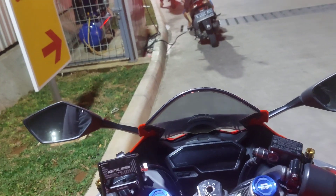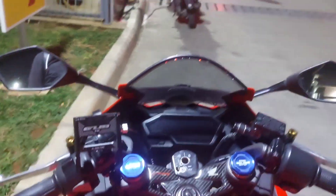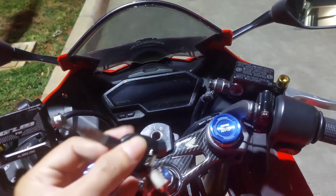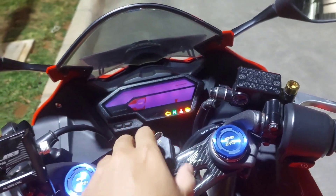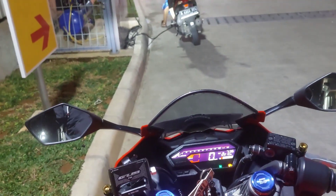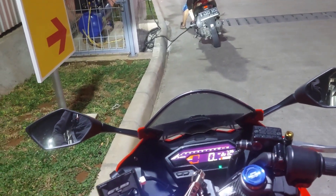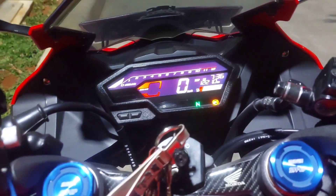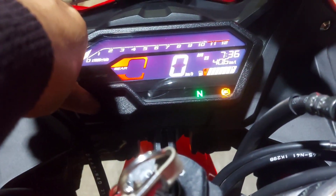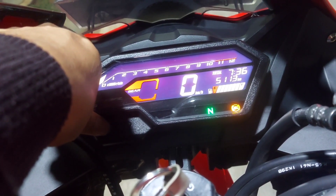Kelemahannya pake CBR150R di kemacetan ya sedikit pegel, wajar. Tapi untuk di kelasnya dia paling gak pegel dan paling enak dipake. Irit bensin yang gue suka — walaupun ini udah di-remap tapi gak terlalu boros, masih dapet di MID-nya 40,5. Kalau full to full rata-rata 39 sampai 40 km per liter. Di MID-nya 40,6 km per liter — ini gue reset buat ngitung lagi ke depannya.